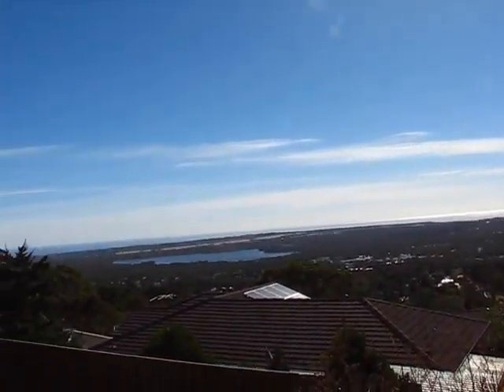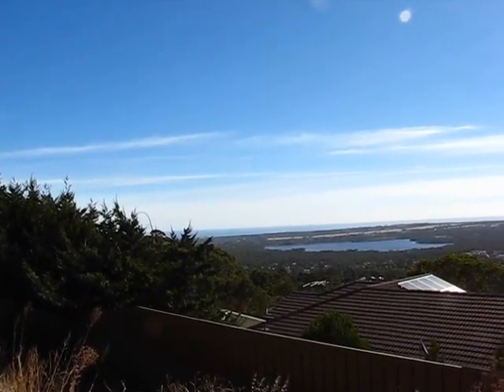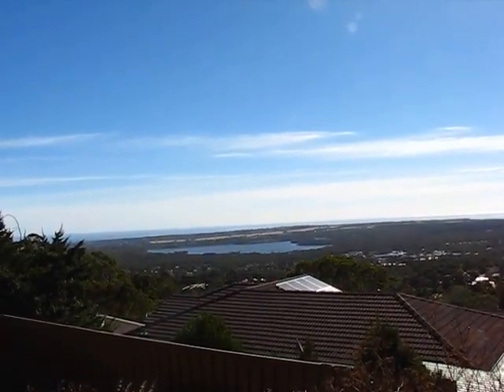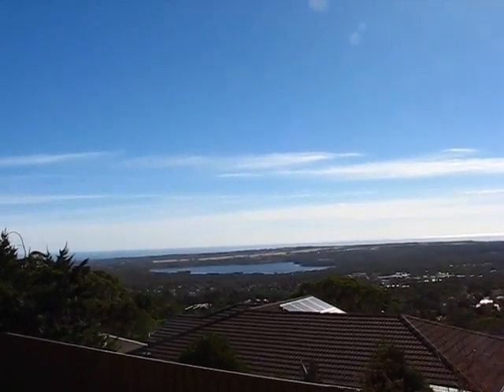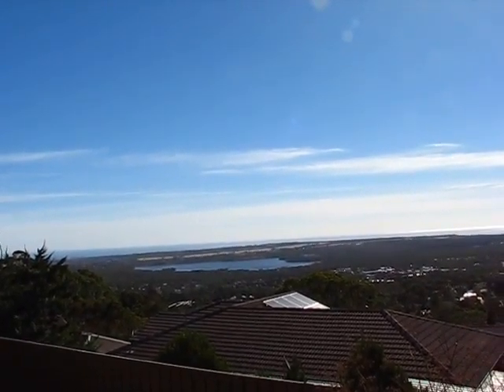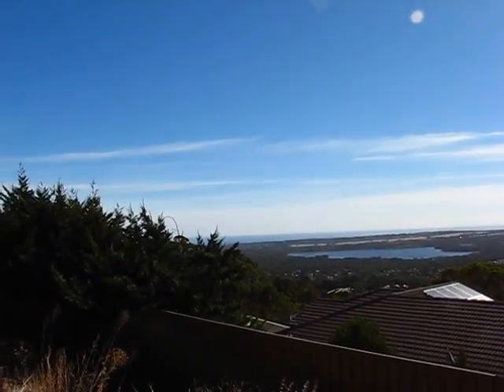There you go — the Happy Valley Reservoir in mid-April. Apparently it was built in 1898 and used to be a big swamp where Bernarda used to grow. Whether it still grows on the fringes, I don't know, but one day maybe I'll be allowed to go in there and have a look.